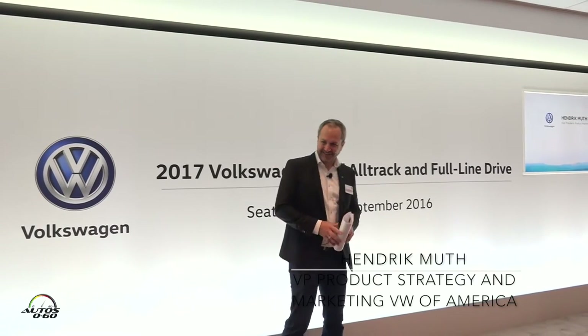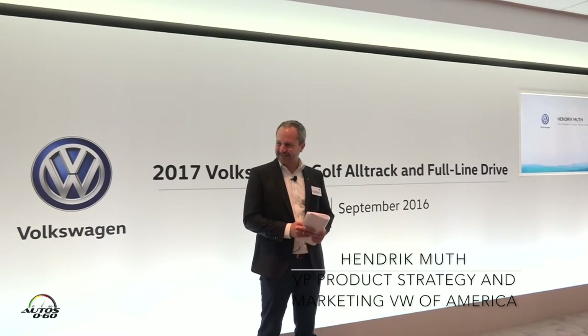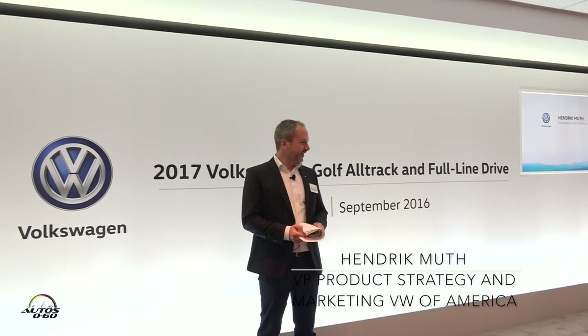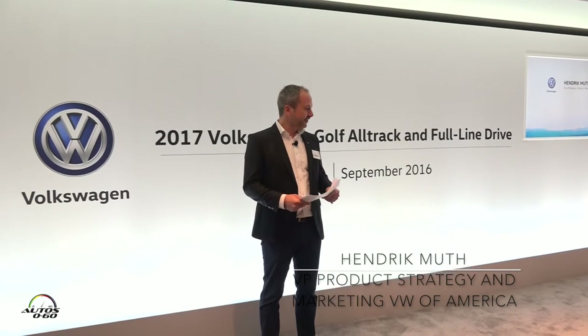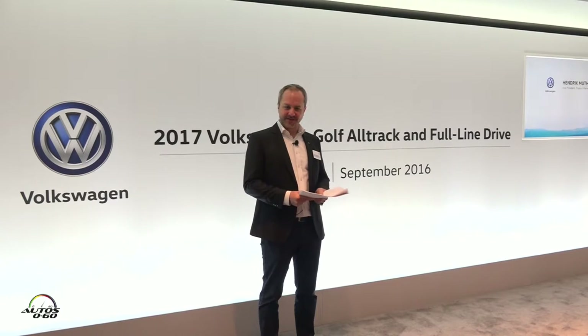Good morning from my side. Everybody awake and fresh for another day of riding? We have sunny weather again, like the whole week — awesome location, awesome weather. And we have very cool cars waiting outside.